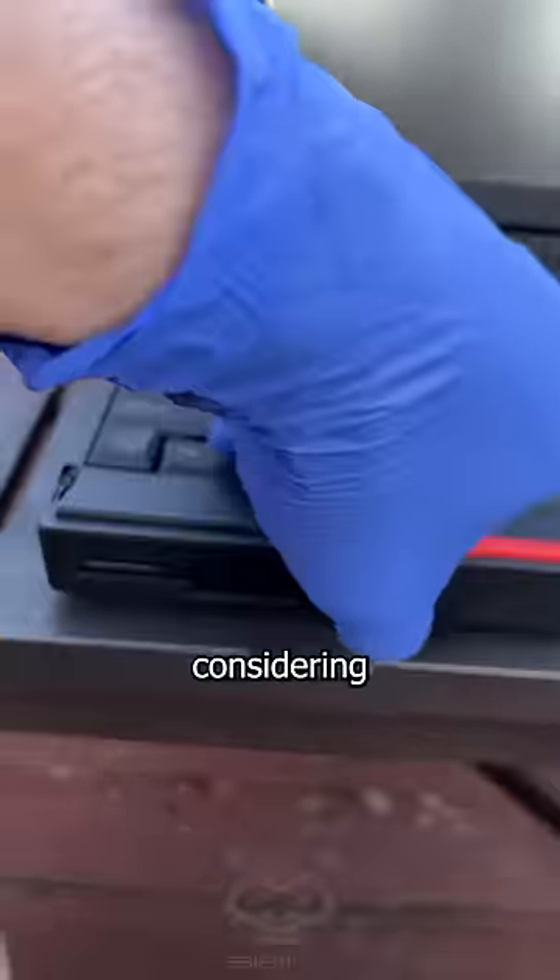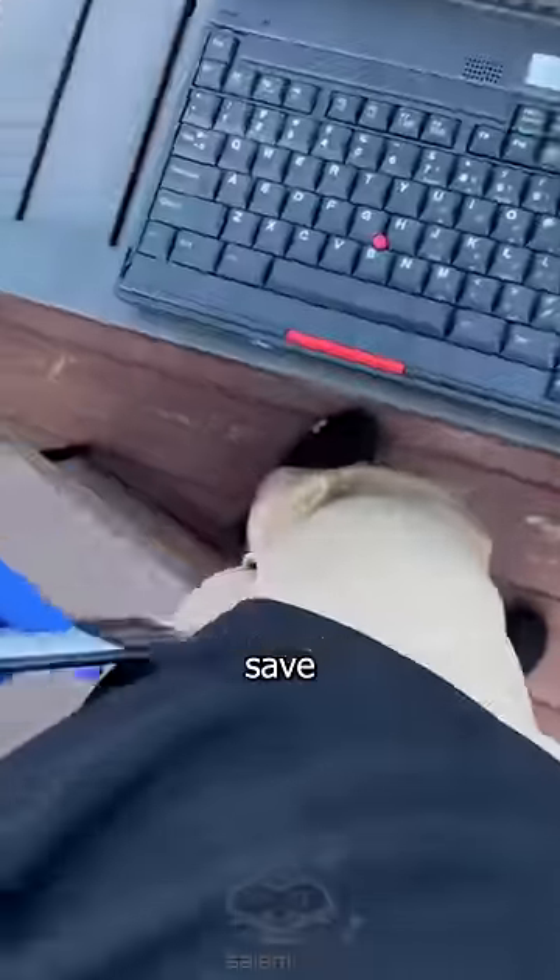Won't catch me slipping today, boys. It's a shame it won't boot, considering what was in the floppy drive. I'll just save that for later.